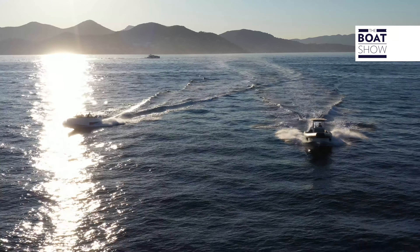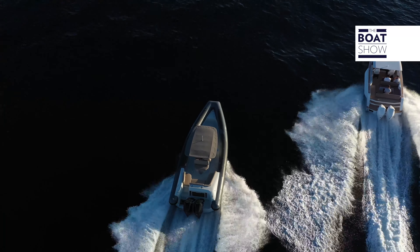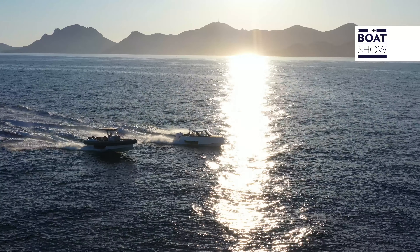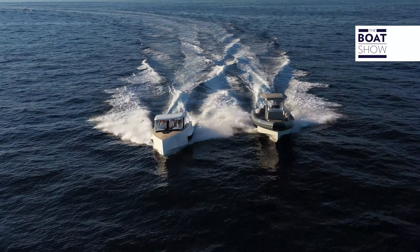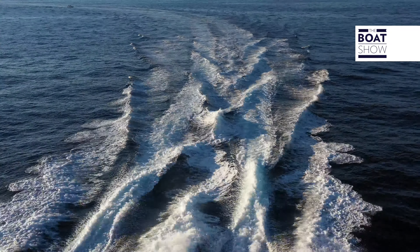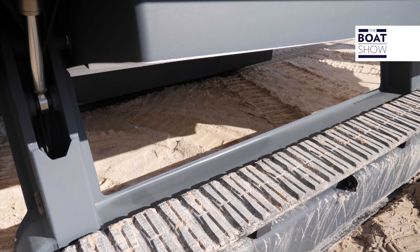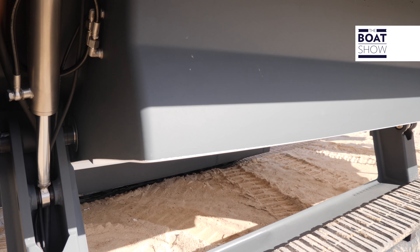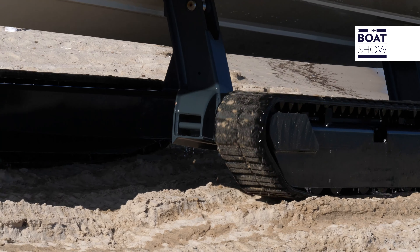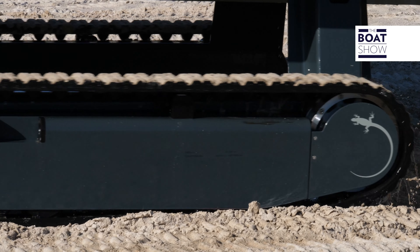Iguana produces different models, including a commuter — a very elegant boat with air top, cabin, and bathroom — and it also exists in the limo version, with lots of seating and cushion seats. Land movement can also be carried out with an electric motor instead of the petrol engine. The system that manages the position of the tracks is very simple: an electro-hydraulic system with stainless steel elements, therefore not subject to corrosion. The tracks themselves are nylon, and therefore practically eternal.